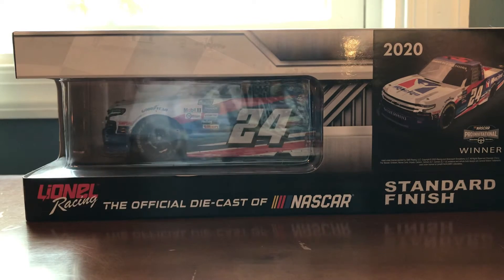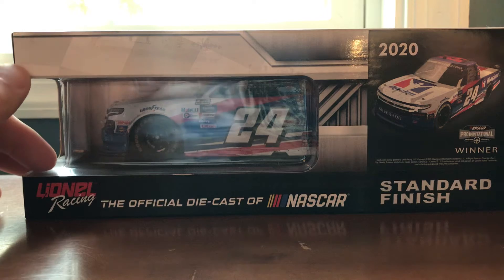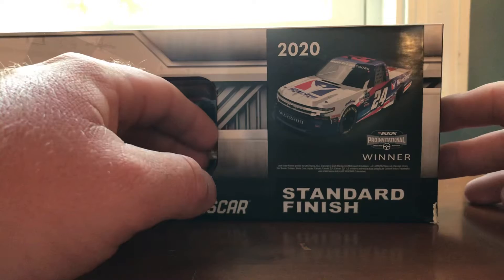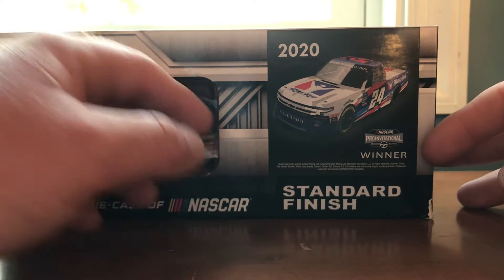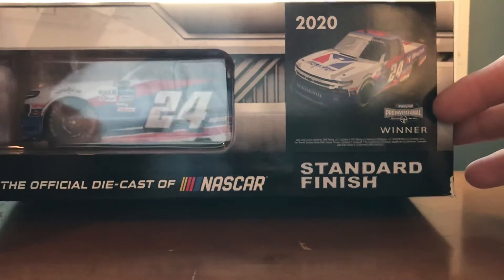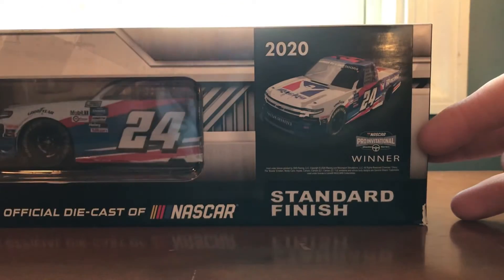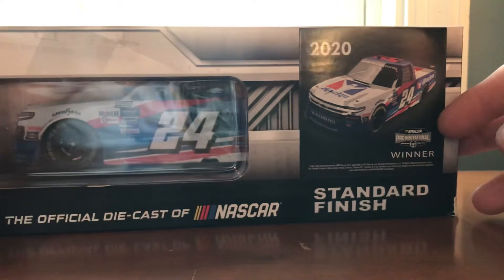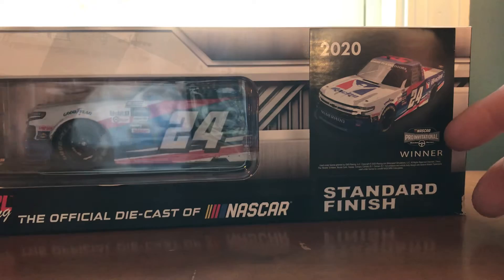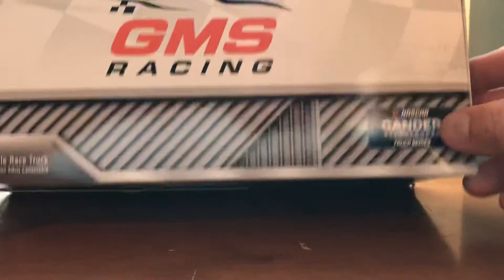We'll go ahead and get started with the box. We've got Lionel Racing, the official diecast of NASCAR 2020, with a render of the truck. There's a NASCAR Pro Invitational iRacing series logo on it — that's actually a misprint, because they saw iRacing on the truck and put that logo there, but it really should be the NASCAR Gander RV's truck series logo.